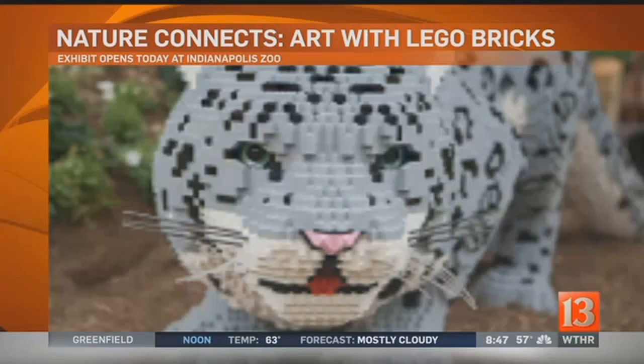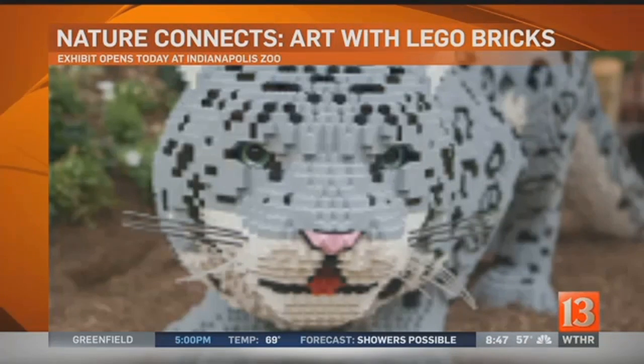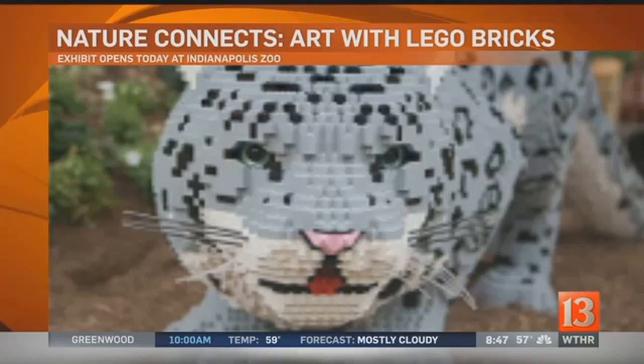This is an exhibit that actually combines toys and nature. How so? The sculptures are created using hundreds of thousands of Lego bricks. The artist Sean Kenney describes himself as a professional kid — he loves to work in Lego as his medium.